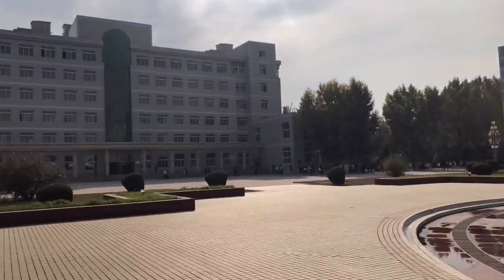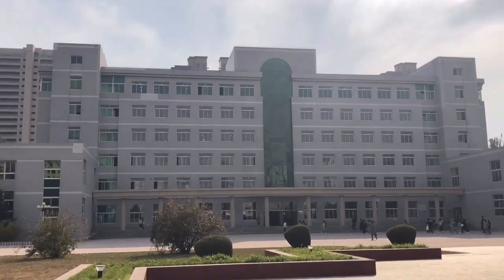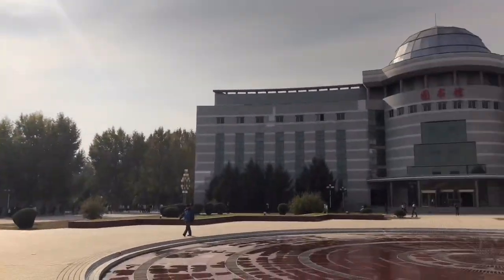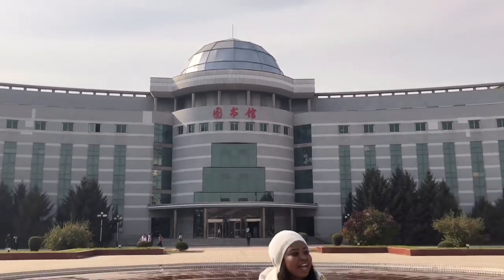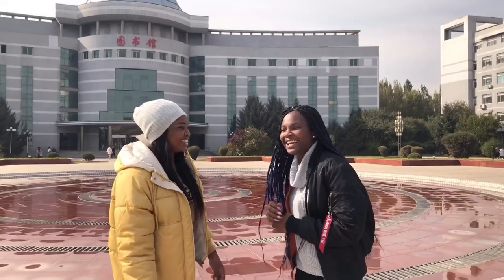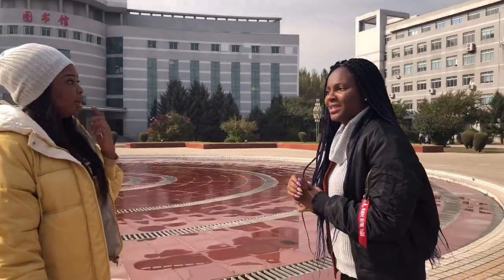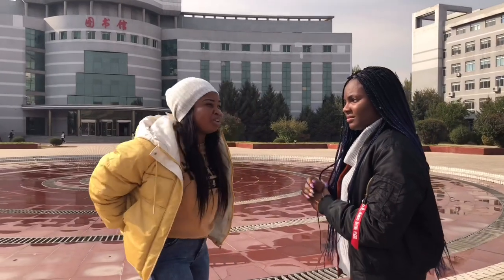This is where we have our clinical courses; they have six floors. And here is our library — it is very big, seven floors full of very detailed textbooks. The books are Chinese books, Chinese textbooks. I don't think I've seen any English textbooks there. Have you? For anatomy, maybe, because they've been borrowed a lot and people don't return them.